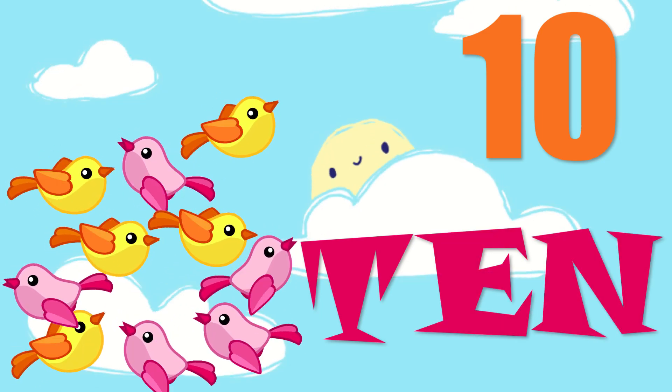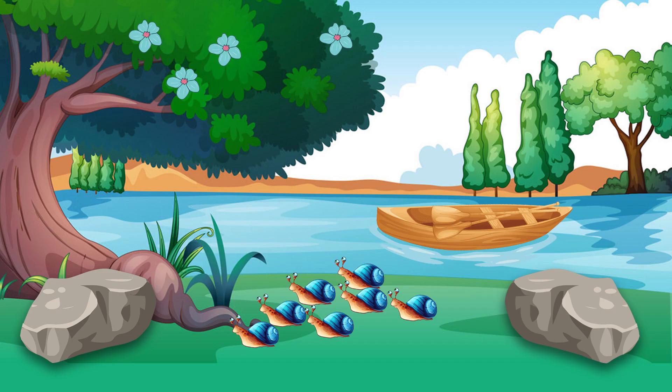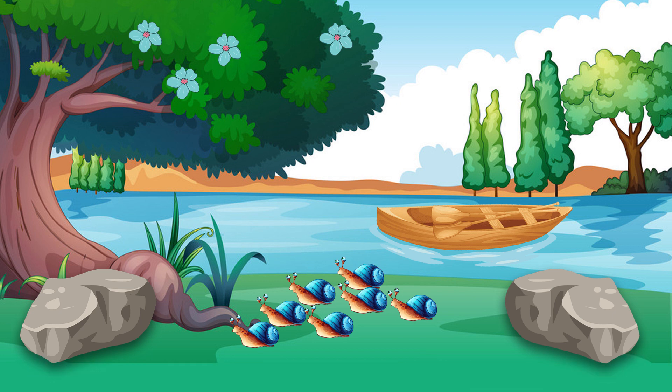Now, it's time for the test. Count and tell me, how many flowers do you see in the landscape? Yes, there are four flowers. One, two, three, and four. Four flowers.